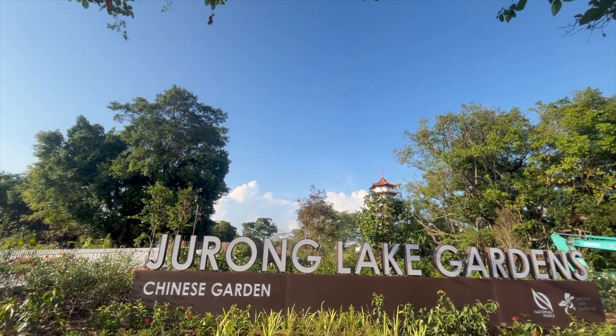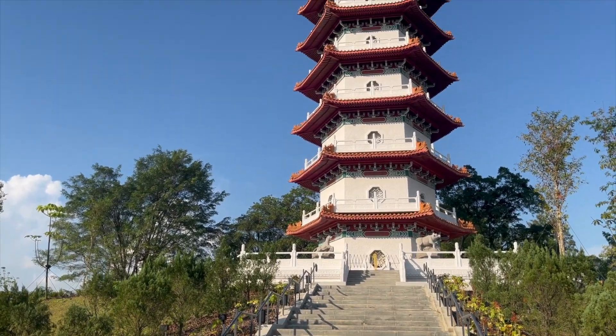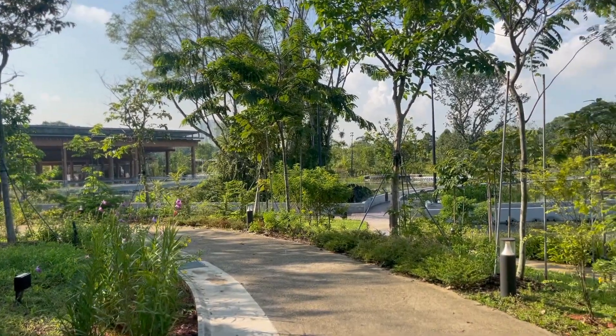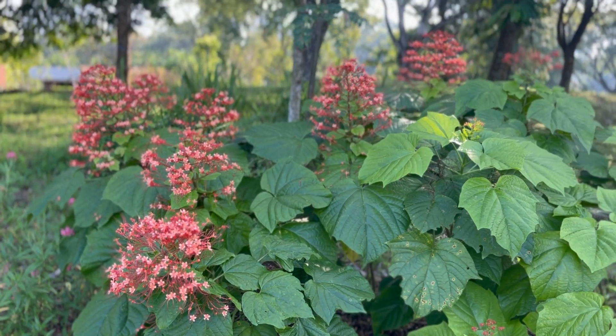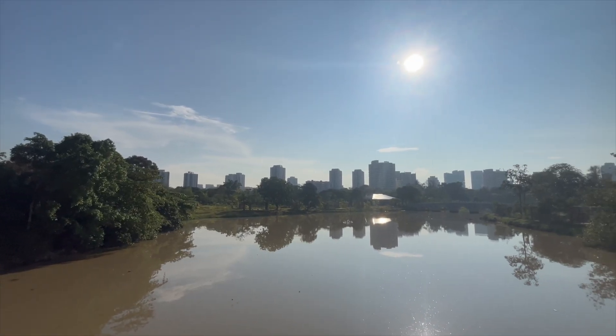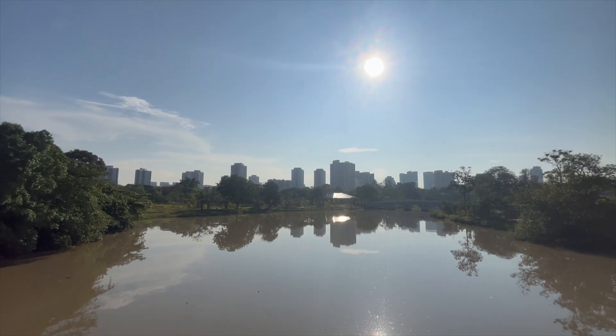Last week I visited the newly rejuvenated Chinese and Japanese gardens at Jurong Lake Gardens. I really like the gardens — very peaceful, calm, and beautiful. Personally, I prefer to visit very early morning or before sunset.